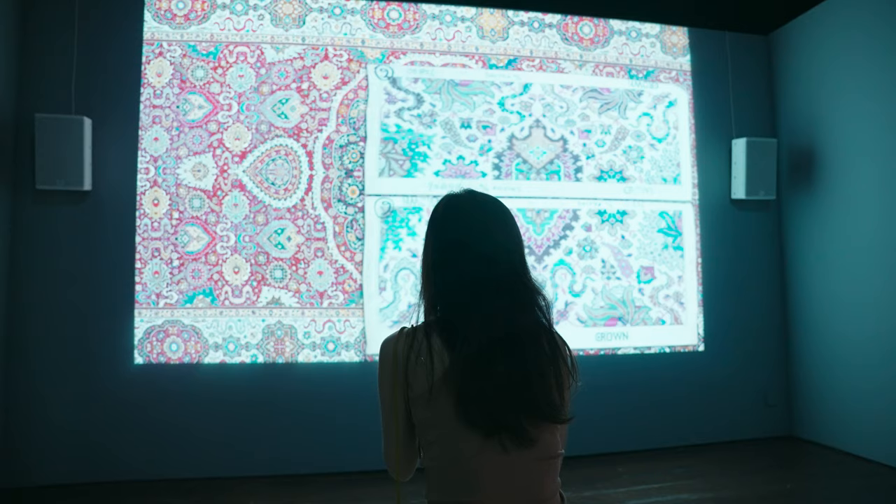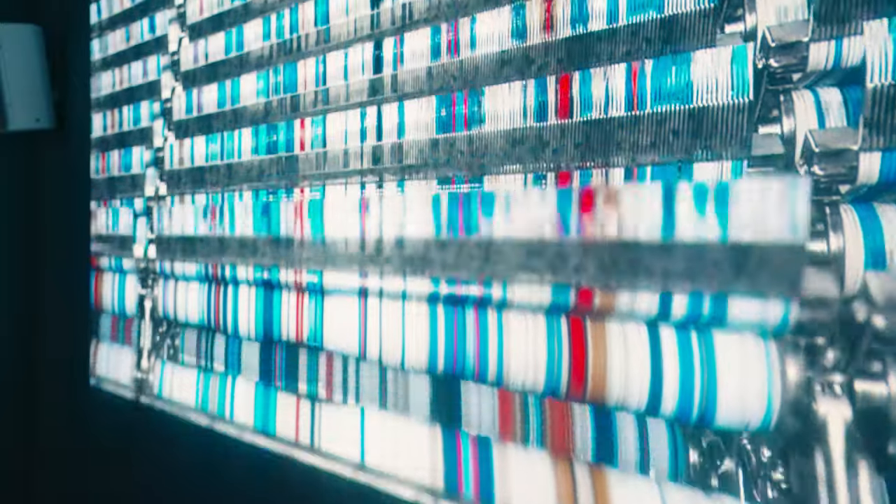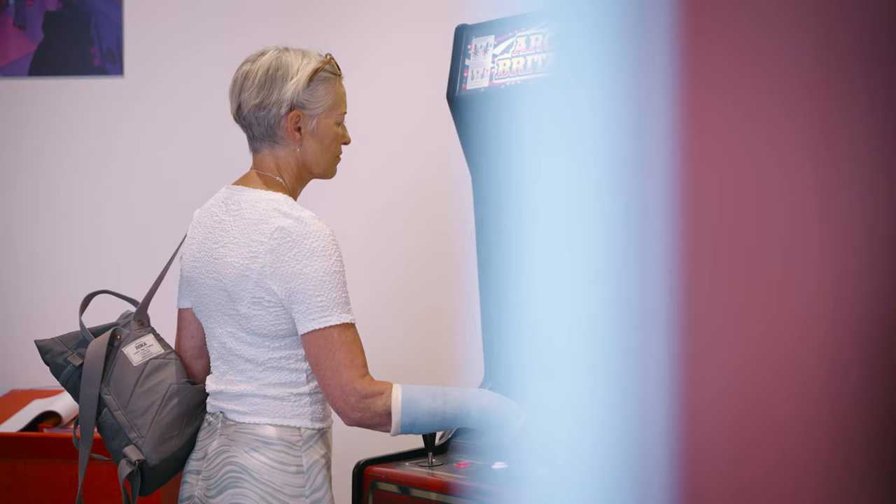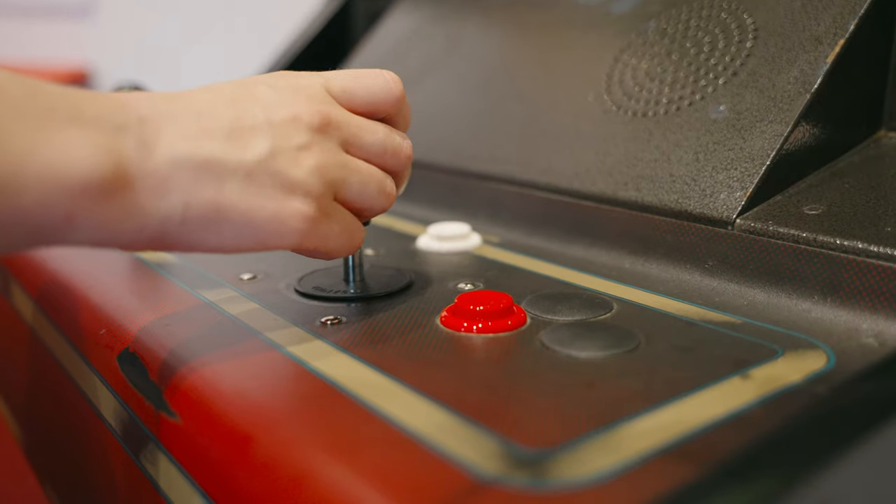The great thing about an exhibition like Eureka at London Design Biennale is that it reaches an audience you wouldn't normally get to. It places our project and our work alongside international experts who are really the very best in the field — you don't get any of that without exhibiting at a high-status institution.